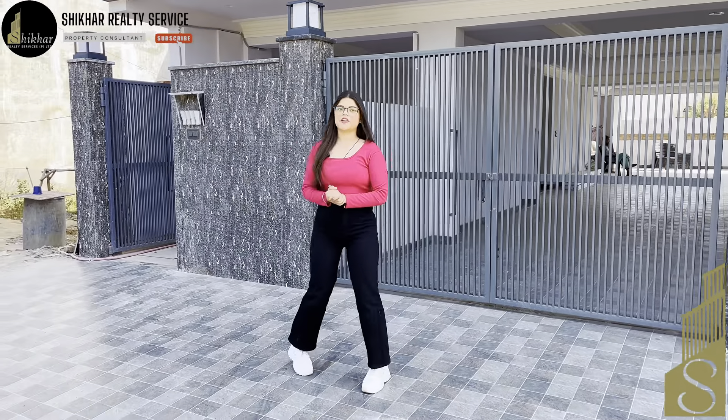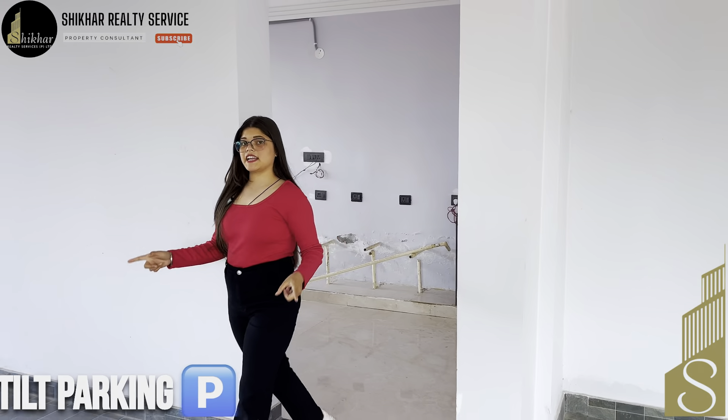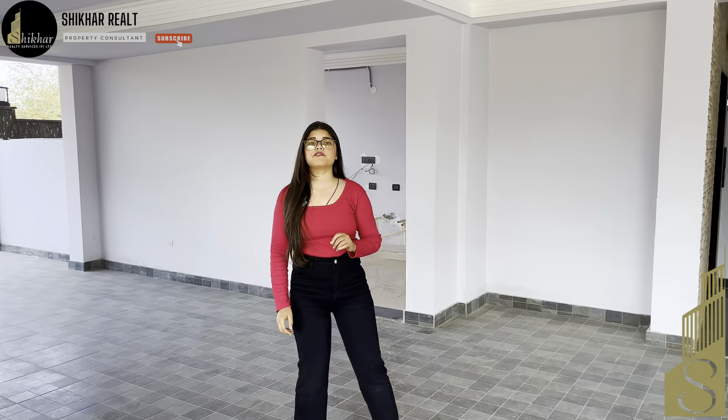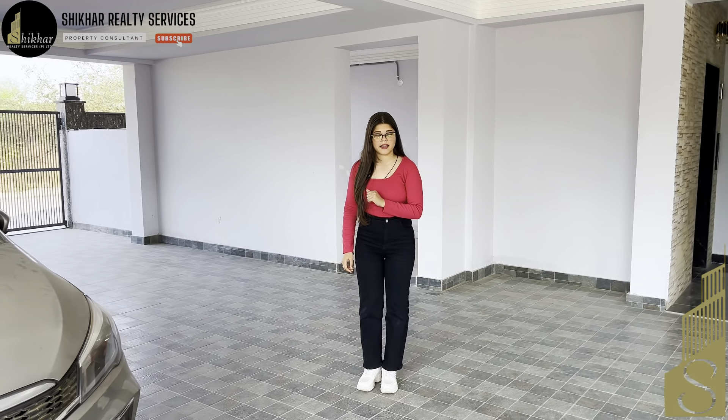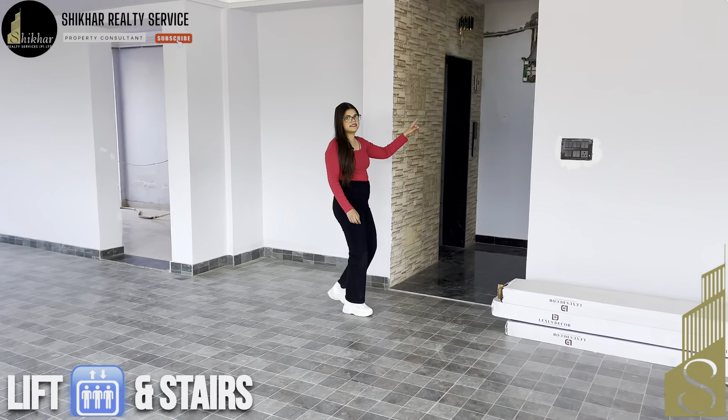Now let me take you to the stilt parking. This way we go to our stilt parking where you can get spacious parking — you can get two car parks. On this side we go to our lift area and stairs.